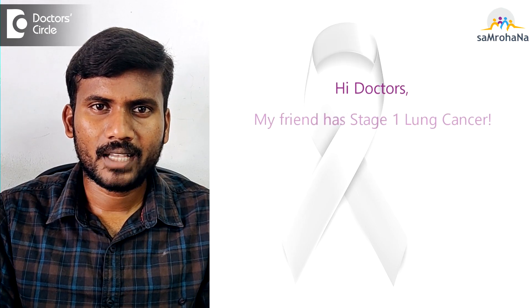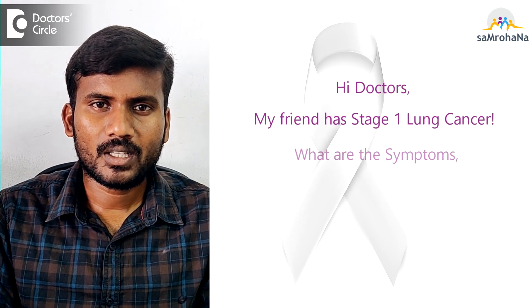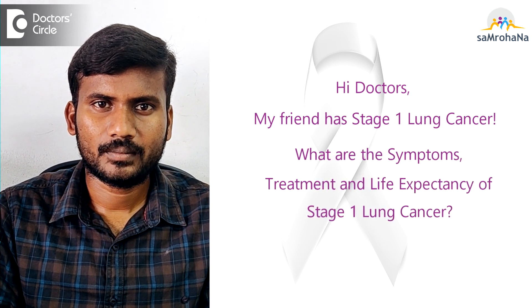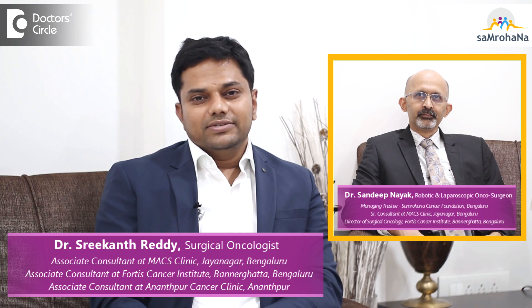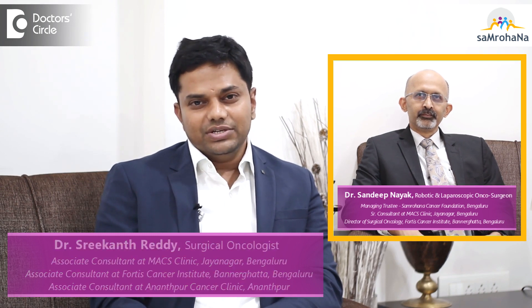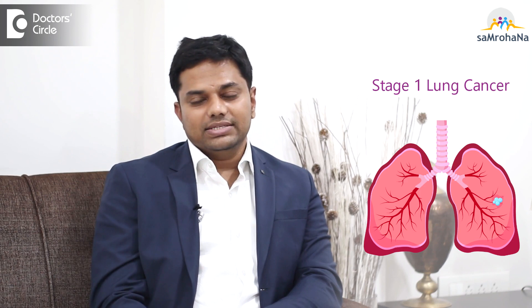My friend has stage 1 lung cancer — what are the symptoms, treatment, and life expectancy? If the lung cancer is confined to the lung, less than 3 centimeters in size, not involving any adjacent structures like the diaphragm, pericardium, or the chest wall, and has not spread to lymph nodes or anywhere else in the body, then it is classified as stage 1 lung cancer.